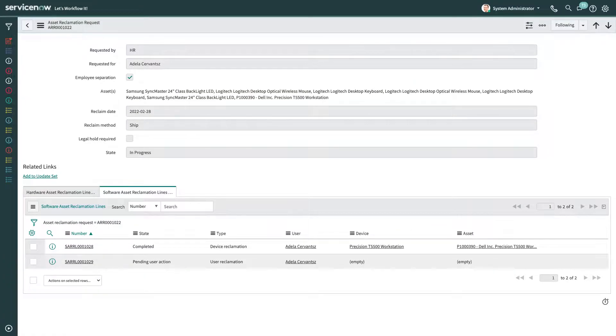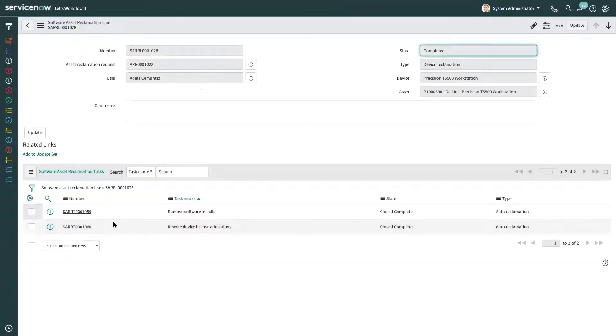Now we move on to the software asset reclamation. The same workflow begins after an asset has been received back from the employee. On the software reclamation part of the flow, we have two reclamation lines: one related to device reclamation and the other to user reclamation. The device reclamation is completed automatically — it uninstalls software from all devices owned by the employee and revokes device license allocations from the entitlements.